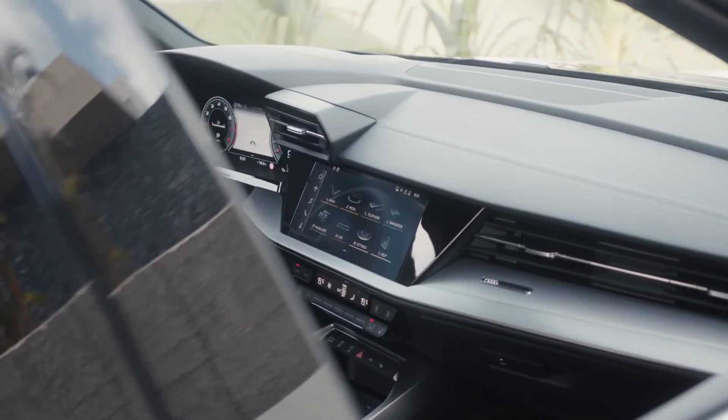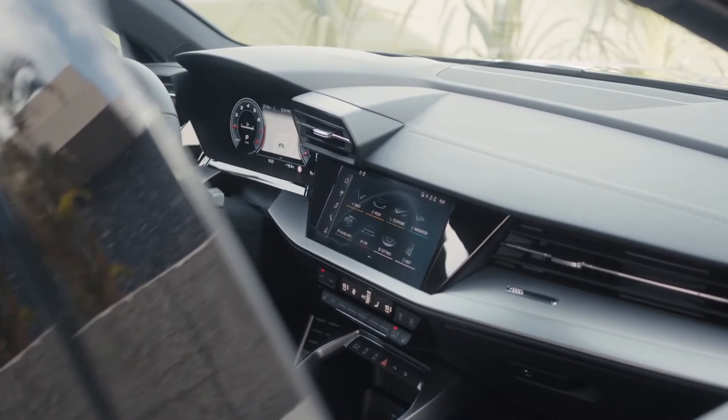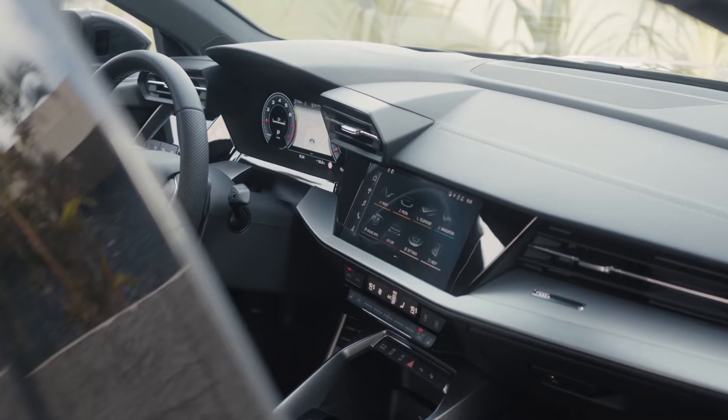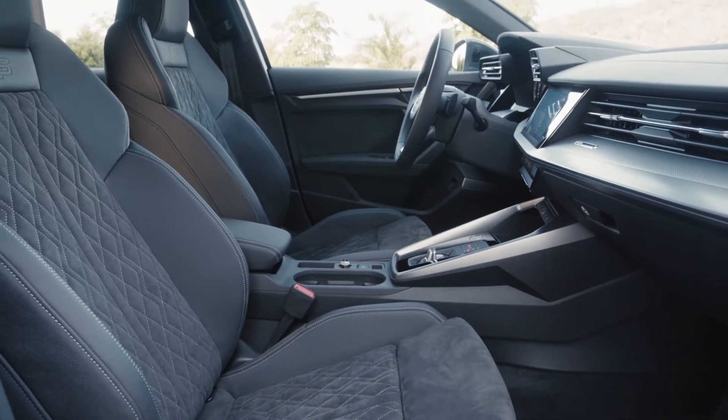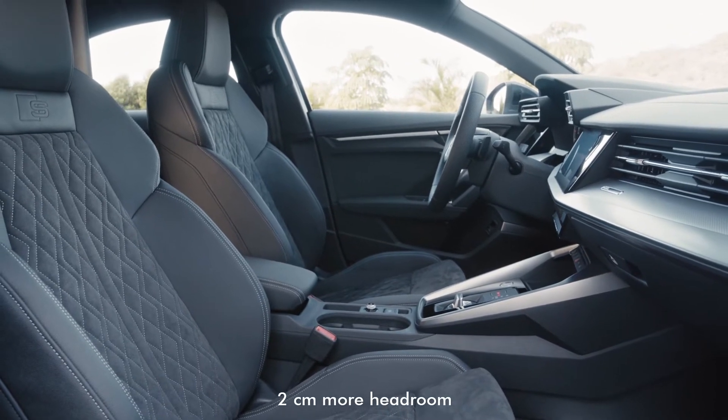Inside, the dashboard and the layout are nearly identical to the ones on the new A3 sportback. Thanks to that 1cm increased height and lower positioning of the driver's seat, the headroom is up by 2cm at the front.